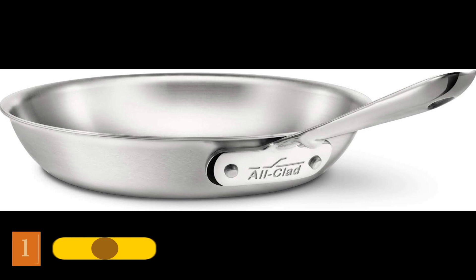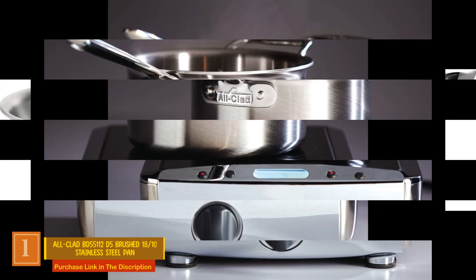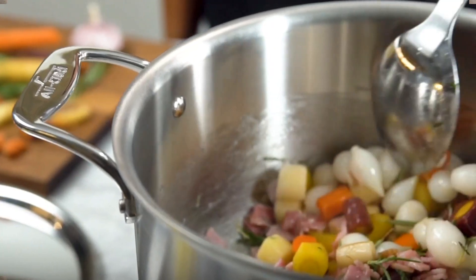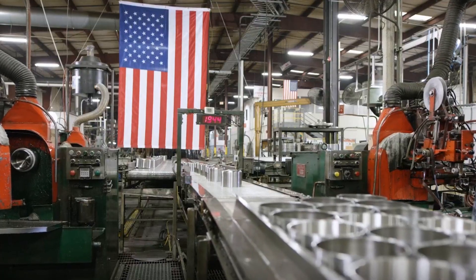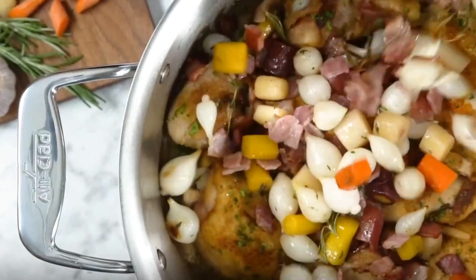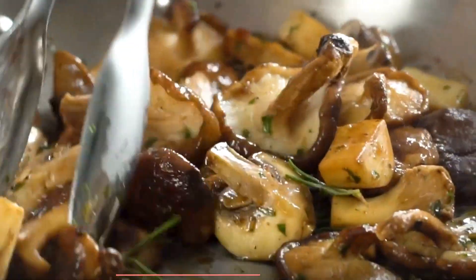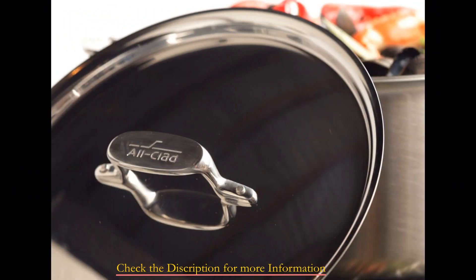Product number one: the All-Clad BD55112 D5 Brushed 18/10 Stainless Steel Frying Pan. For years, All-Clad has been a guiding force in the stainless steel frying pan market, and this supremacy is substantiated by its impeccable performance in our tests, yielding beautifully seared chicken and evenly browned crepes. Comprising a remarkable five layers of steel and aluminum, this pan boasts extraordinary conductivity — within just five minutes it reaches temperatures of up to 193 degrees Fahrenheit.